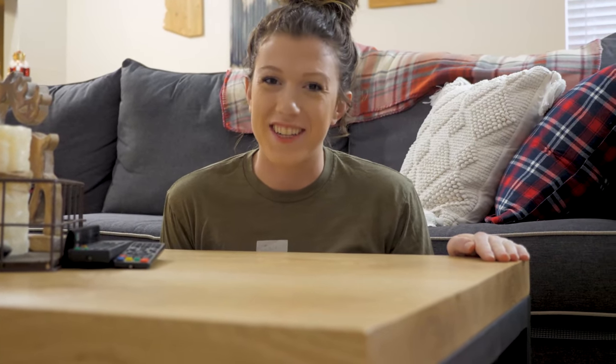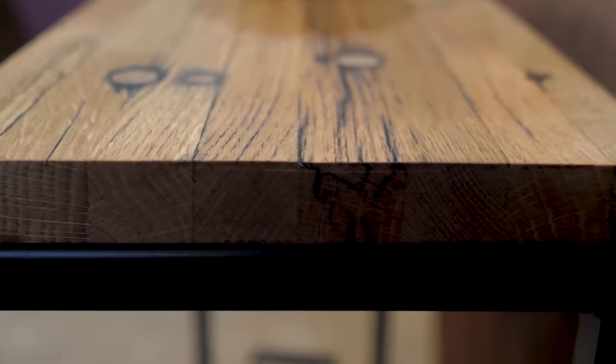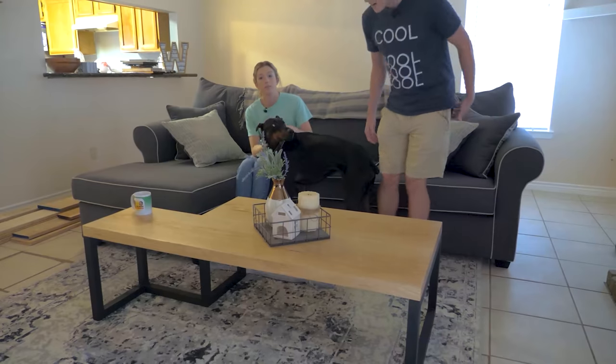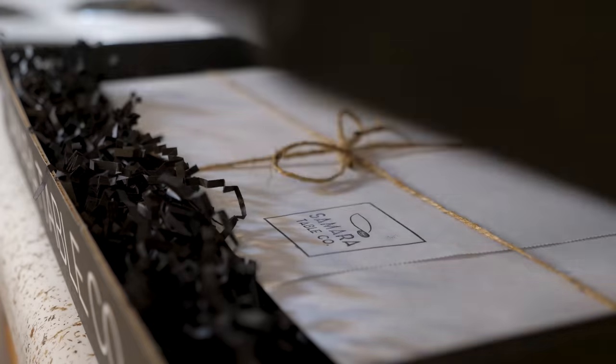Welcome back, friends. Today we're going to destroy this perfectly good coffee table. We're Jenny and Davis. We fly through hurricanes for research and build furniture for fun. A while ago, we came up with a business plan to sell quality furniture which brings people together. Follow along as we build our business empire.